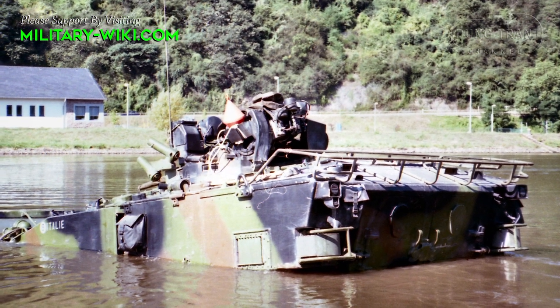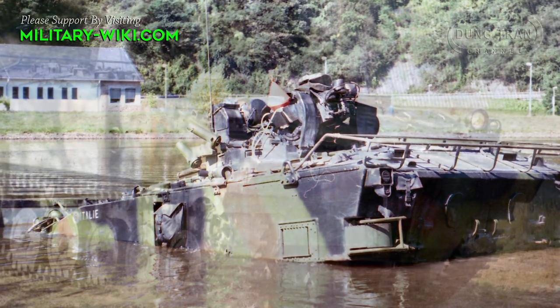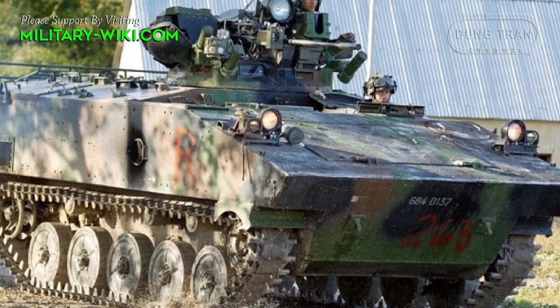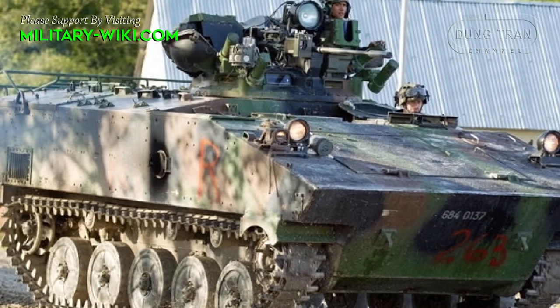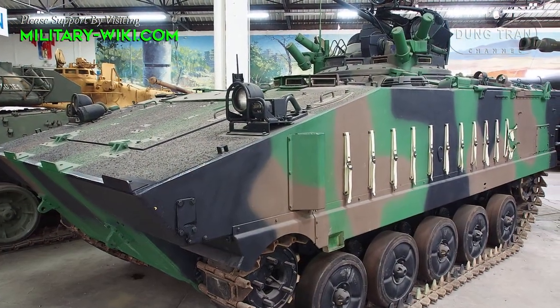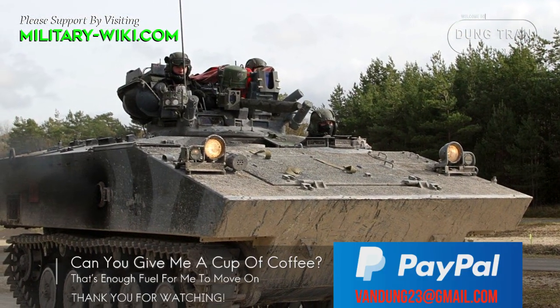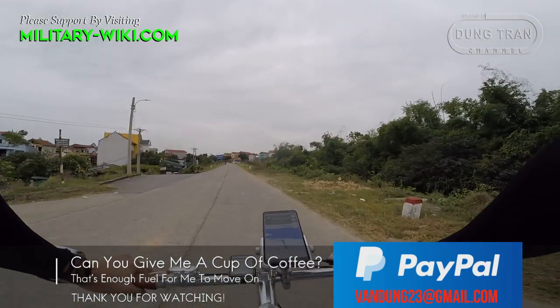Approximately 108 AMX-10Ps remaining in service with the French Army underwent extensive overhauls to improve their armor and mobility between 2006 and 2008, including new gearboxes and suspension systems. They are gradually being retired and replaced by the VBCI IFV.